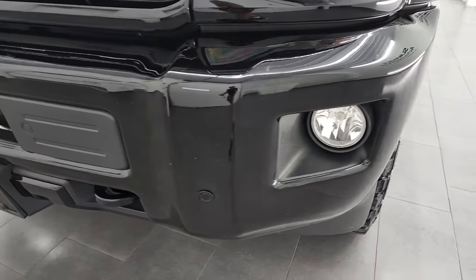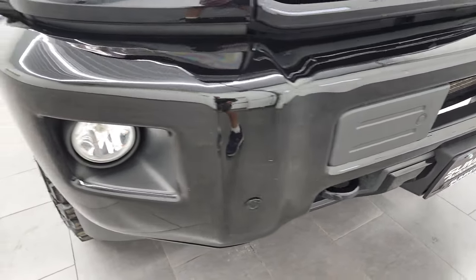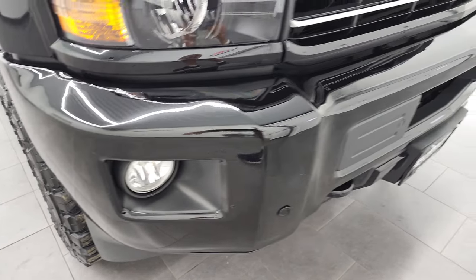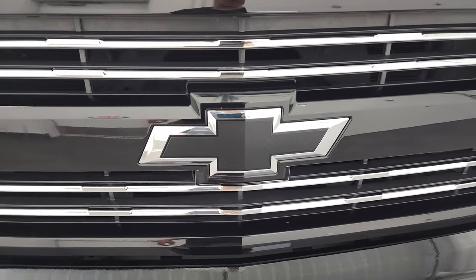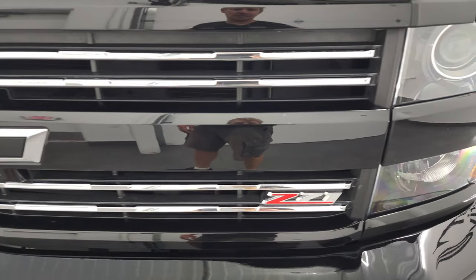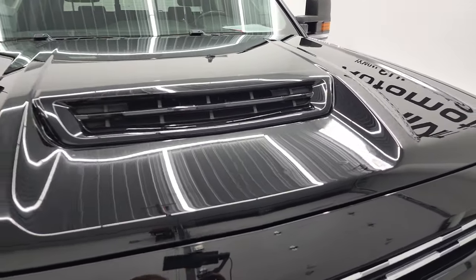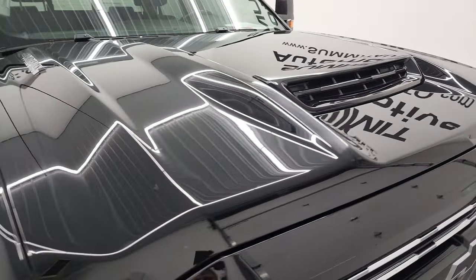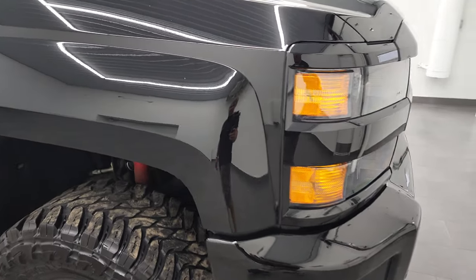It has projector lamp headlamps, factory fog lights, and the front bumper is in really nice shape — didn't see any major dents or dings. It does have front bumper parking sensors. Chrome-trimmed grille with the black Chevy bow tie, part of that Midnight Edition, and the Z71 logo. You also get the cowl induction hood — that is a true cowl induction and I'll show you how that works in just a little bit.